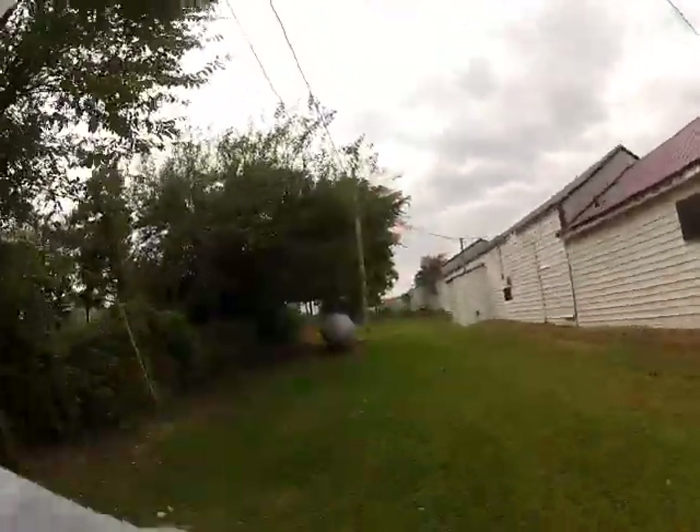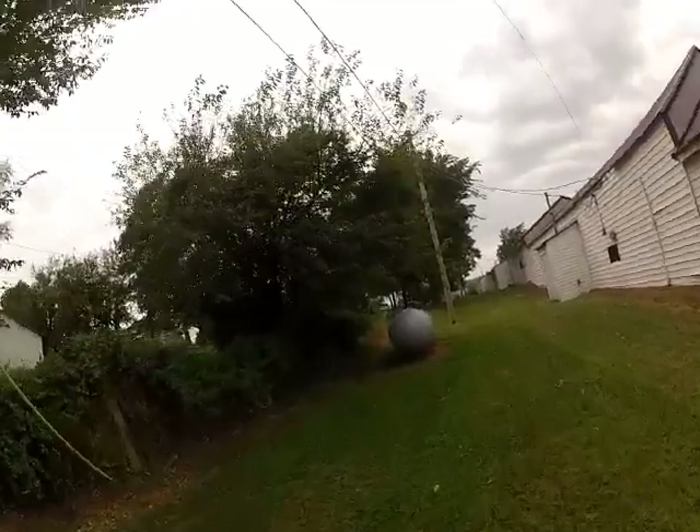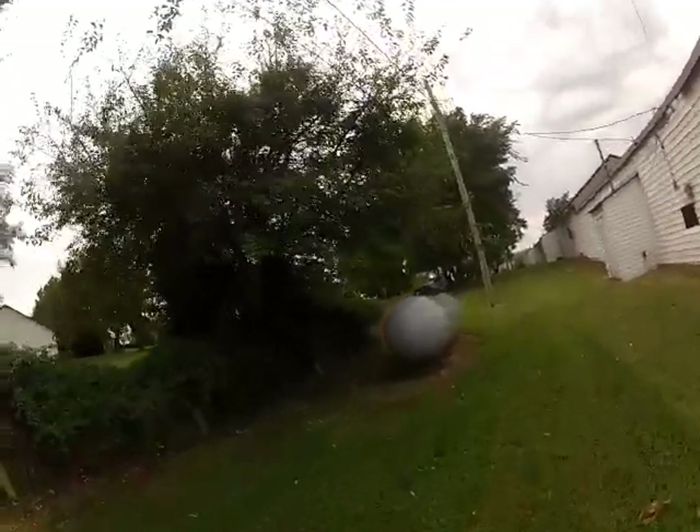There's a propane tank sitting there — if that lets go, poor person in that building right there. So that's it for this tour. I'm going to keep this kind of short because I have no idea how I'm going to be able to upload it depending on the internet I get.